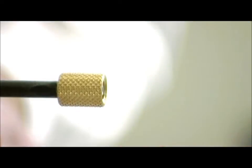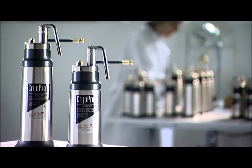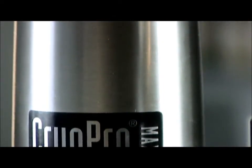For more than a century, cryosurgery has been known as a treatment modality for various skin disorders. The treatment units of the Cryo Pro series, which are based on liquid nitrogen, represent modern cryosurgery in its most advanced form.